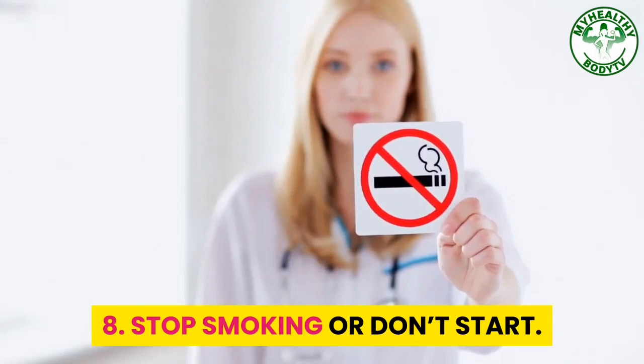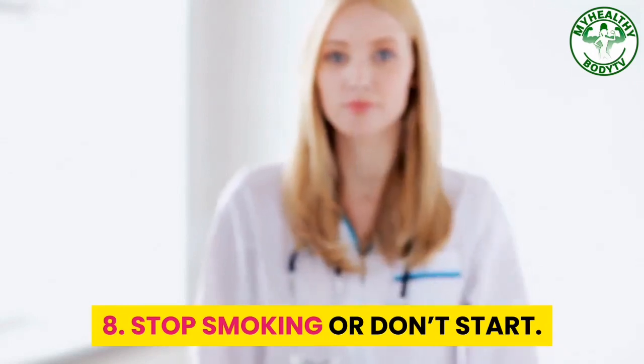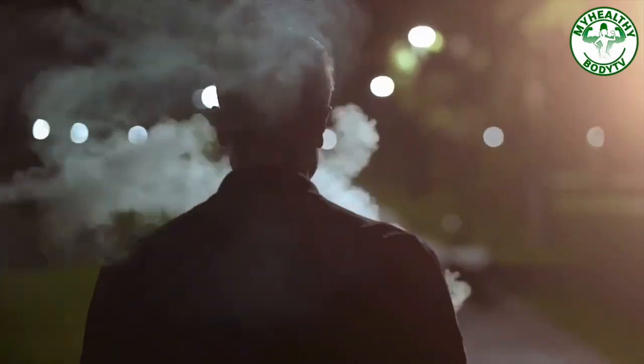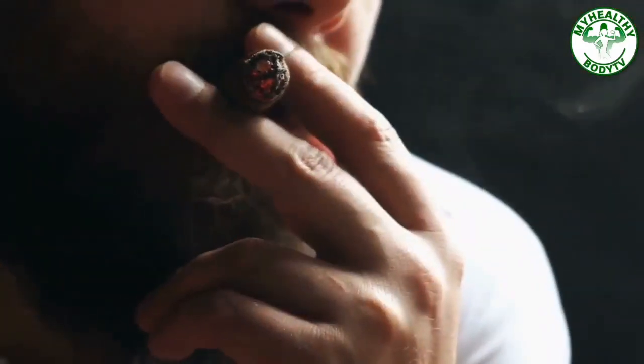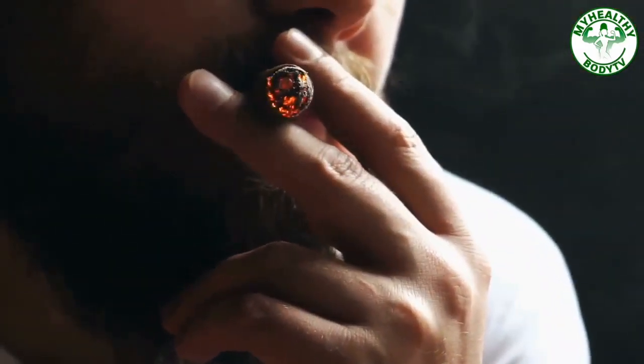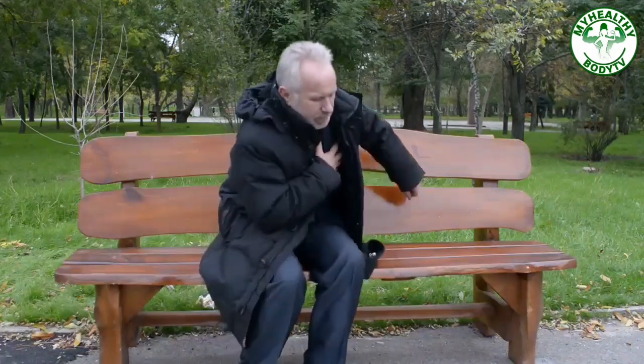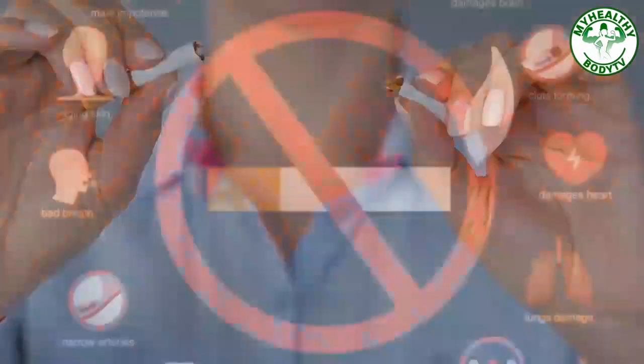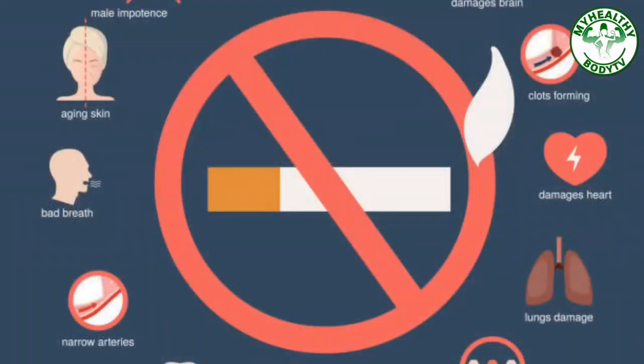Step 8: Stop Smoking or Don't Start. 30-40% of smokers are more likely to develop diabetes. In fact, smoking also increases the risk of suffering from complications due to diabetes. So stop smoking or never even start. Haven't you heard that smoking is bad for your health?